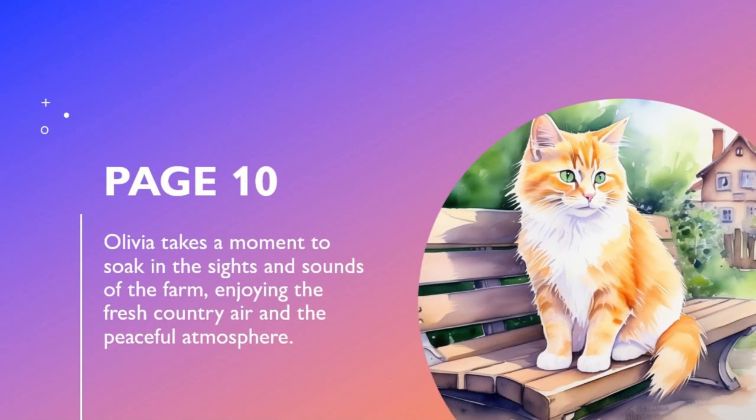Olivia takes a moment to soak in the sights and sounds of the farm, enjoying the fresh country air and the peaceful atmosphere.